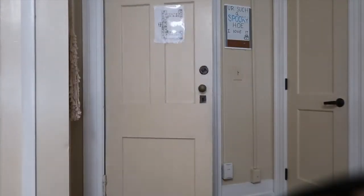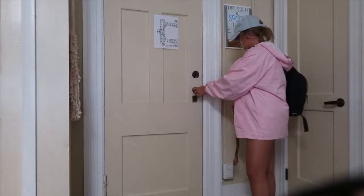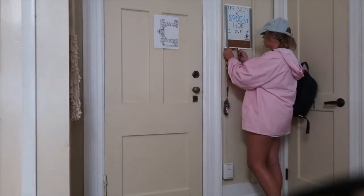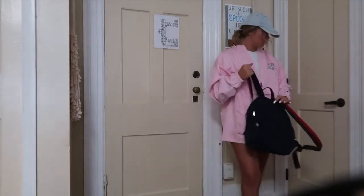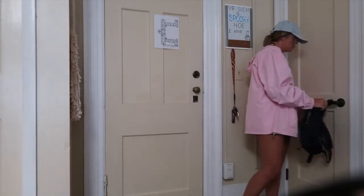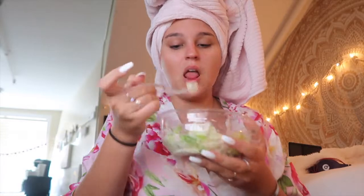Hey guys, what's up, it's Natalie - welcome back to my channel! Today I'm going to be doing my nighttime routine. When I come back from class I just lock the door and put my bag down, then I head into the bathroom and turn on the shower and take a shower.